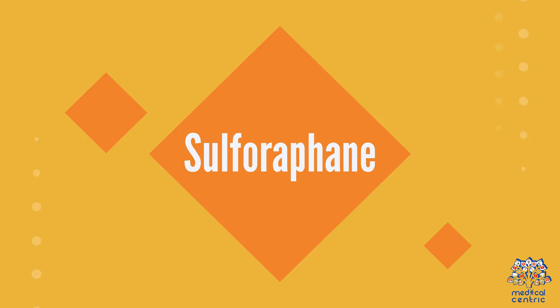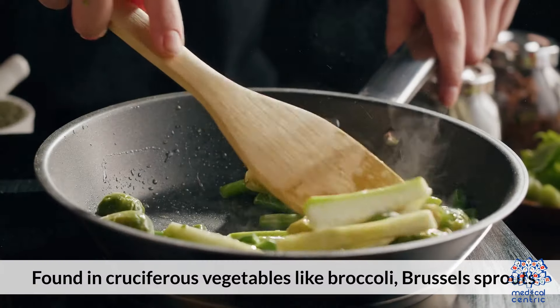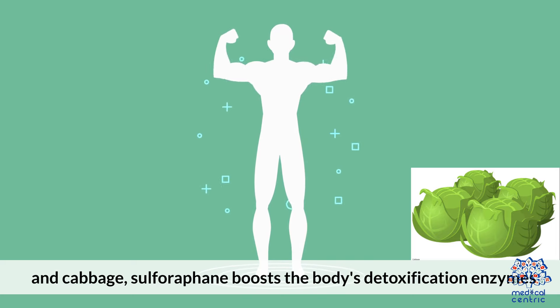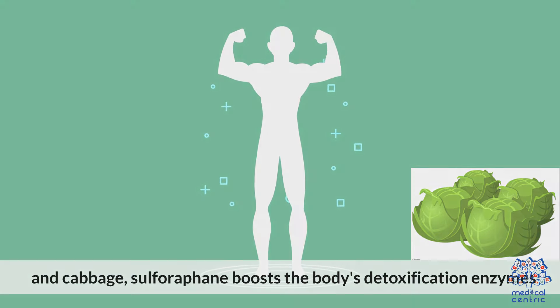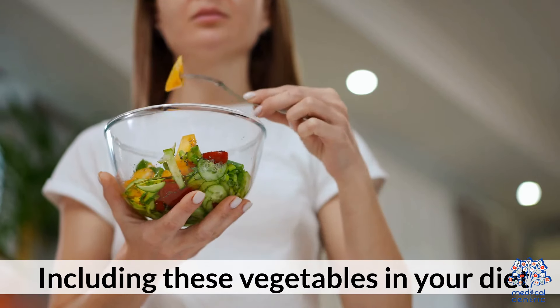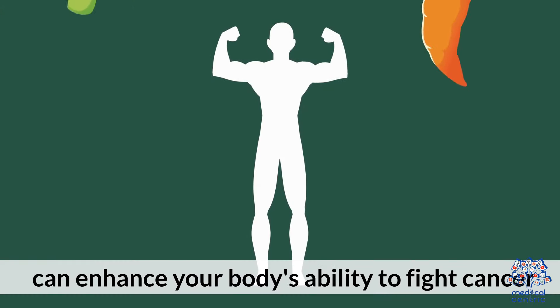11. Sulforaphane, found in cruciferous vegetables like broccoli, Brussels sprouts, and cabbage, boosts the body's detoxification enzymes and protects against cancer. Including these vegetables in your diet can enhance your body's ability to fight cancer.